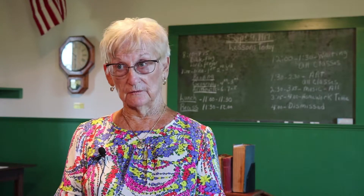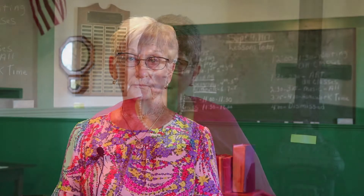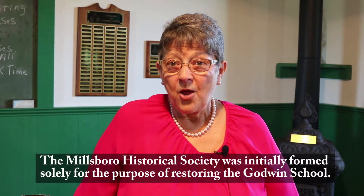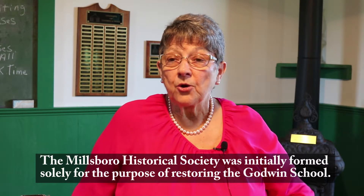After the school closed in 1936, it was used as a corn crib. They took the vestibule off and used it simply as a corn crib. And in 1985, the Millsboro Historical Society started all of its negotiations and networking with local historians, local craftsmen, networking with Sussex County Council, and doing fundraising.